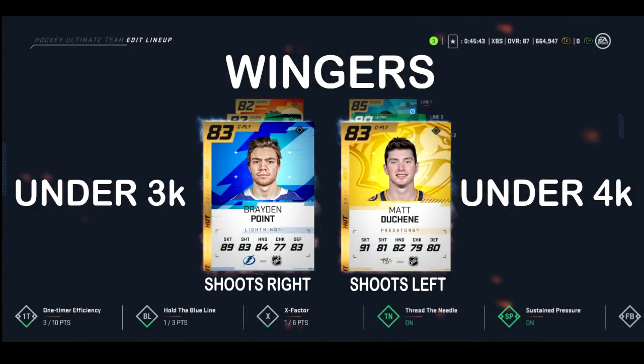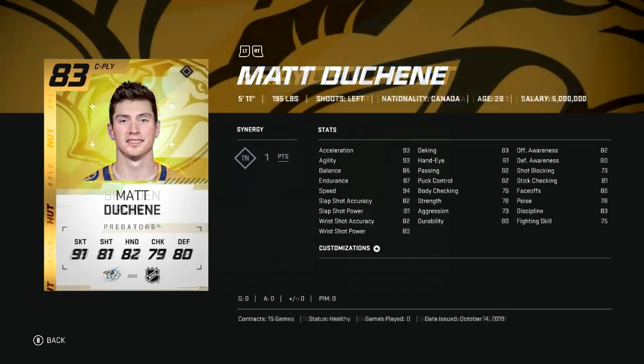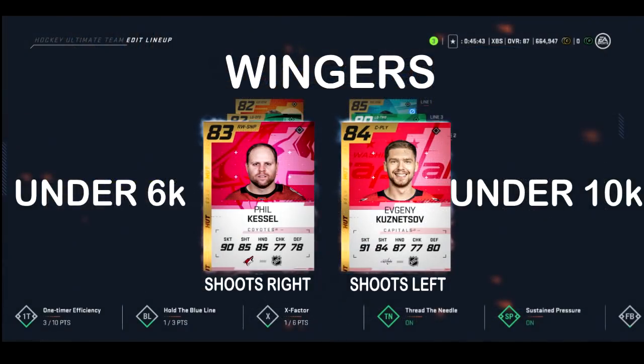Begin your first set of upgrades with Point and Duchene, who can go for about 3 to 4k. Get rid of your worst guys, put these two on your top line, and move every line downward. Point isn't going to feel as fast as your other guys but he'll have a way better shot. If you aren't using Duchene as a center — which you shouldn't be according to my centers video — having him as a winger will give you a slight boost in skating.